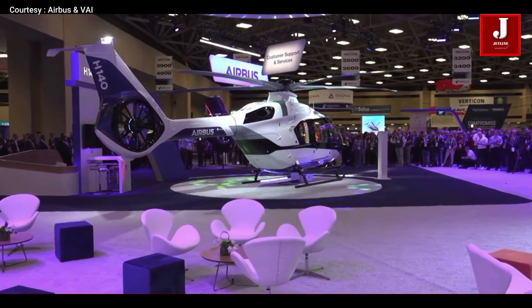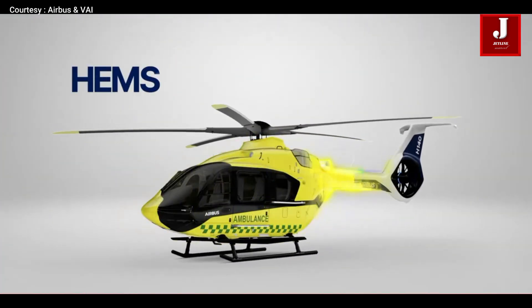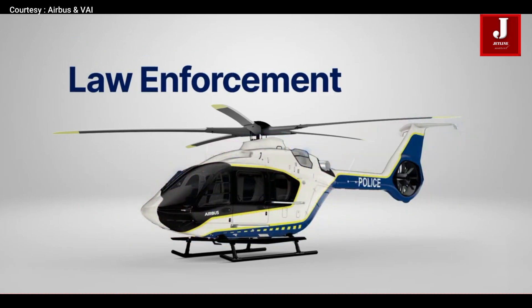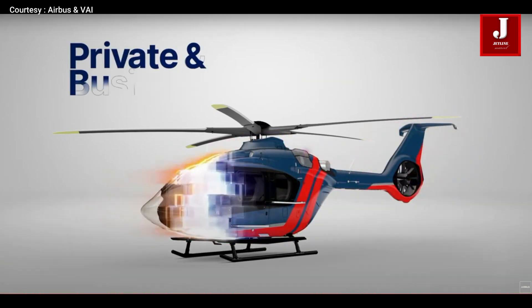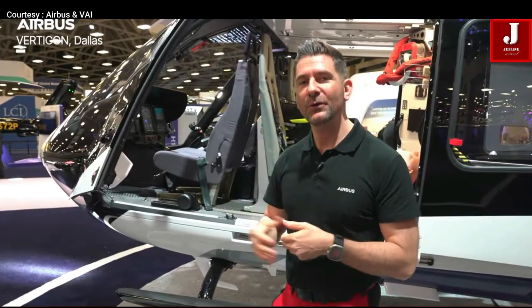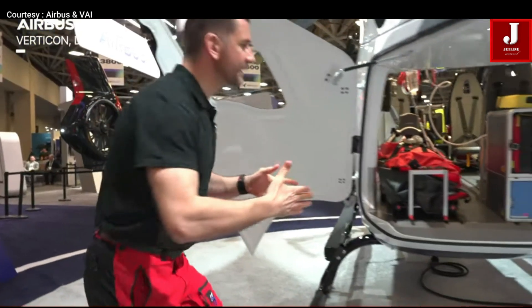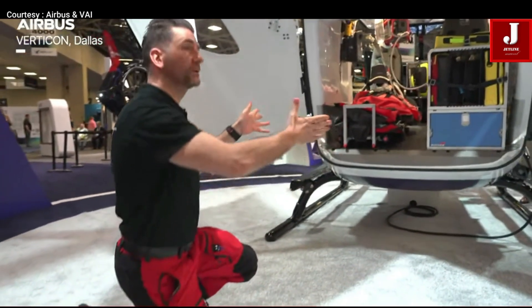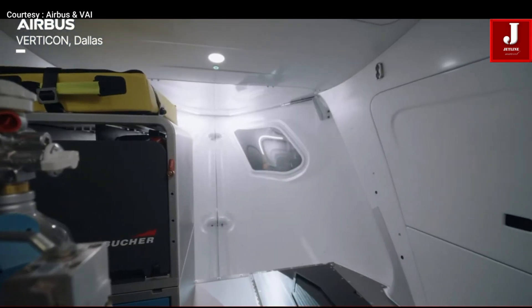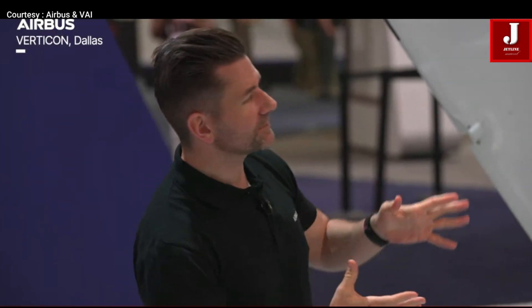The H140 has a 20% larger cabin than the H135, thanks to a longer and wider fuselage. It fits six passengers comfortably and has big rear doors and a riser tail boom, perfect for loading stretchers or cargo in EMS missions. It also features larger windows that double as emergency exits, and a flat open floor — unlike the H135's step design — making room for flexible setups.